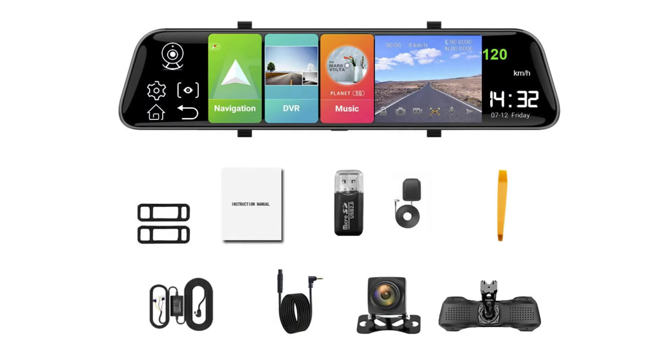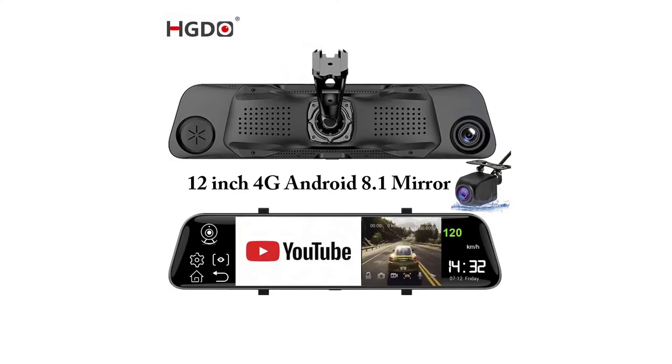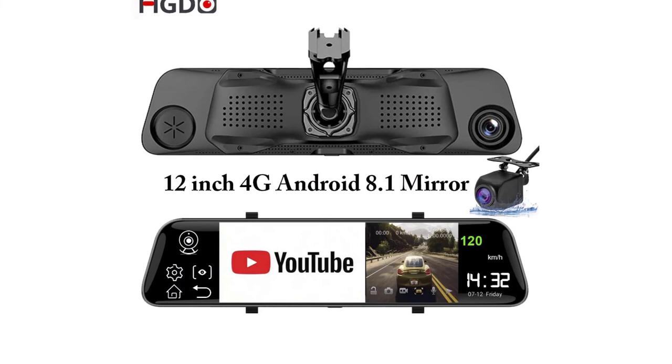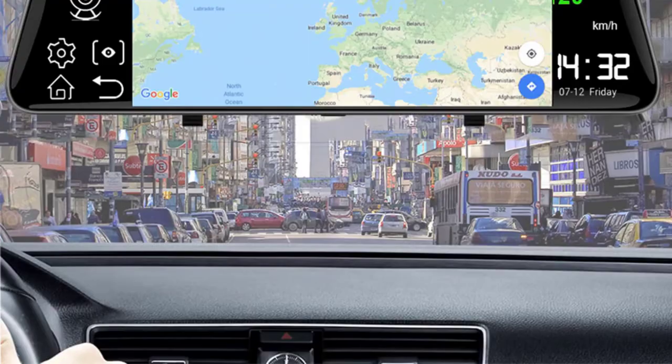Chipset manufacturer: JL. Operating system: Android. Display size: 12 inches. Video code: MJPG. Pixels: 500 mega. Material type: plastic. Camera resolution: 1920 by 1080. Item weight: 950 grams. GPS logger: internal. Item size: 300 by 72 by 10 millimeters. Output power: 12 volts. RAM: 2 gigabytes LPDDR3.